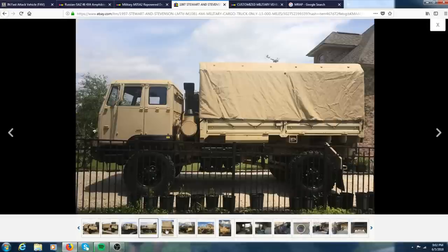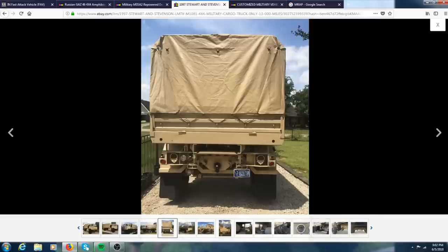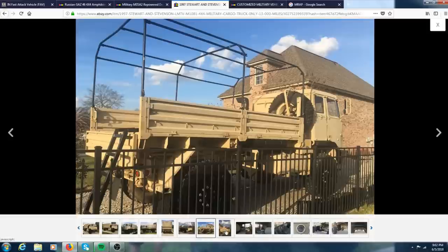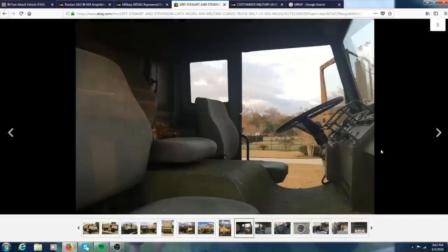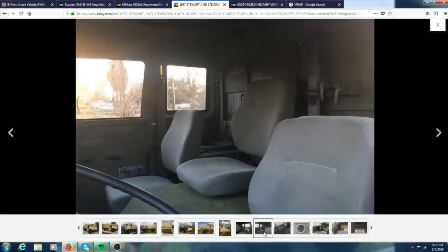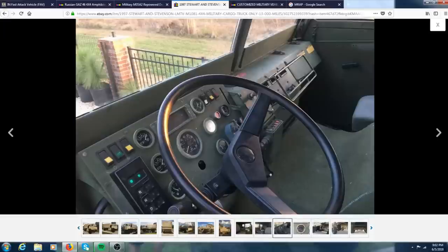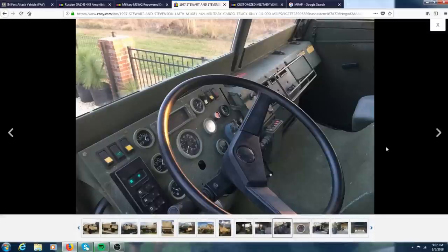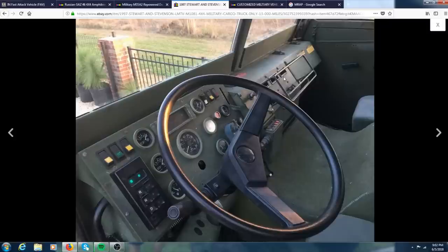It is very nice and clean. It also comes with a tag, so it's already tagged and on the road. The interior looks pretty nice and clean, all the seats look good with no tears, and it's a pretty clean dash. Every single time I've owned a Stewart and Stevenson, the steering wheel is off-center even when the tires are straight. I know it's an easy fix, but I've never owned a Stewart and Stevenson with a steering wheel that is aligned with the tires.